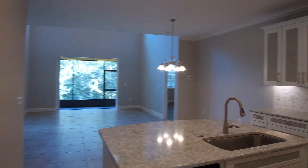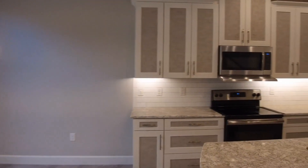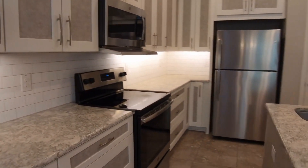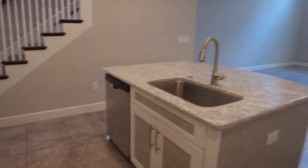Continuing on, we have an open concept kitchen, dining room, and living room. This kitchen measures 12 by 14 and features appliances of a smooth top range, microwave, refrigerator, pantry, and dishwasher.